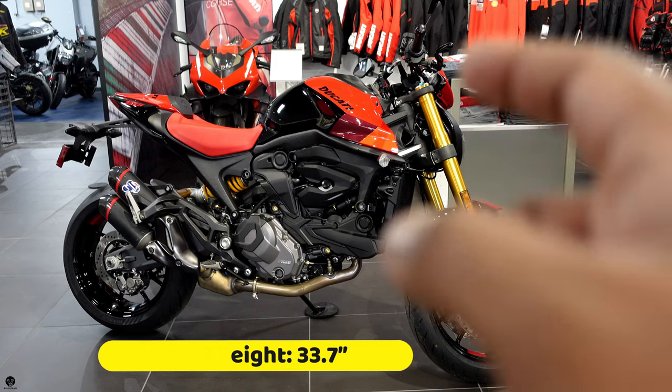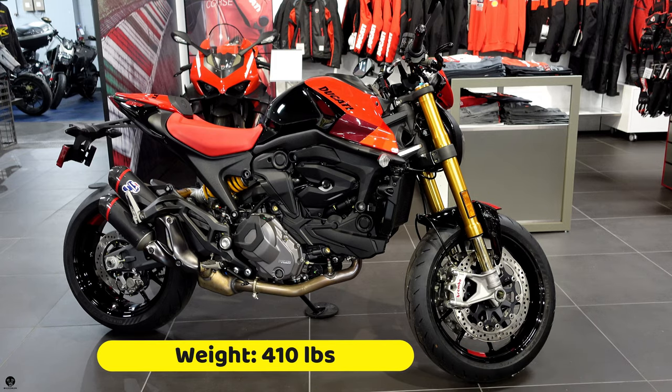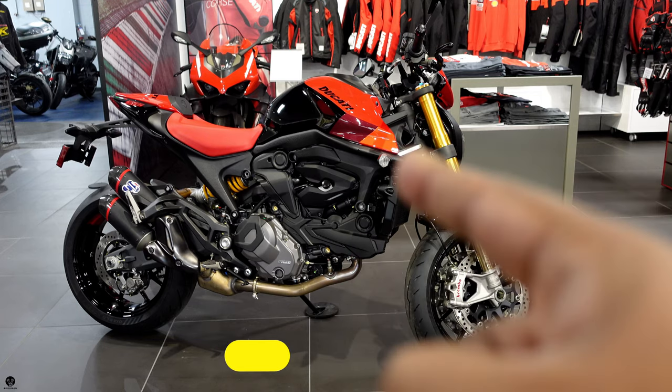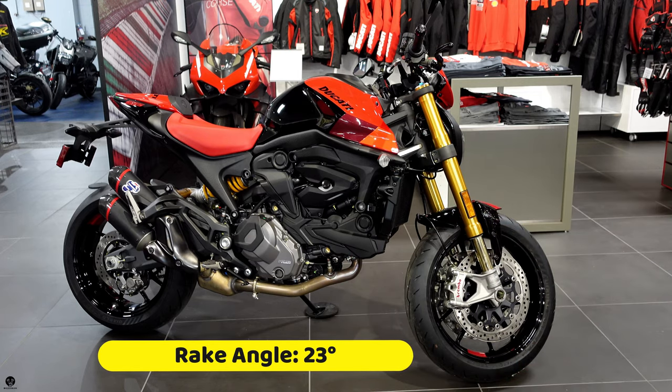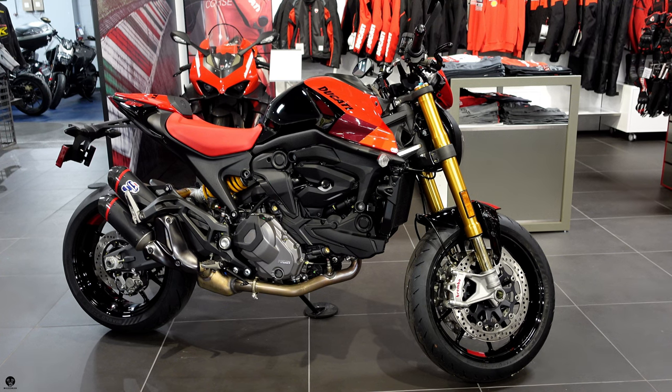It's got a seat height of 33.7 inches, a 3.7-gallon fuel tank, weighs about 410 pounds, and this bike has a 23-degree rake angle. The rake angle is measured perpendicular from the steering mount to the fork tube — shorter rake angle means a more nimble bike, larger rake angle means more stability at higher speeds.